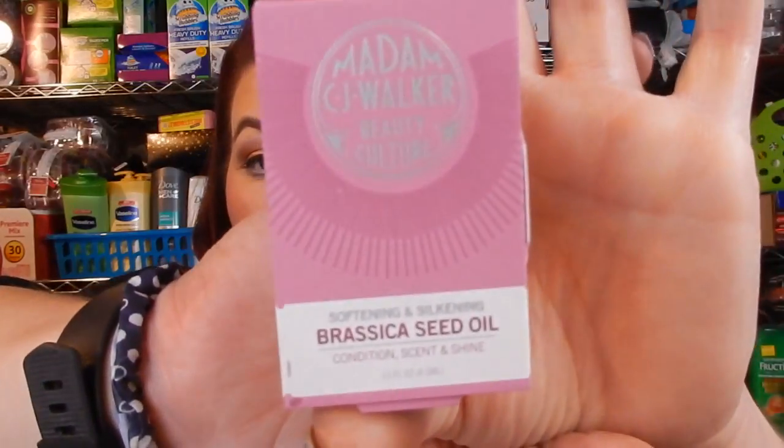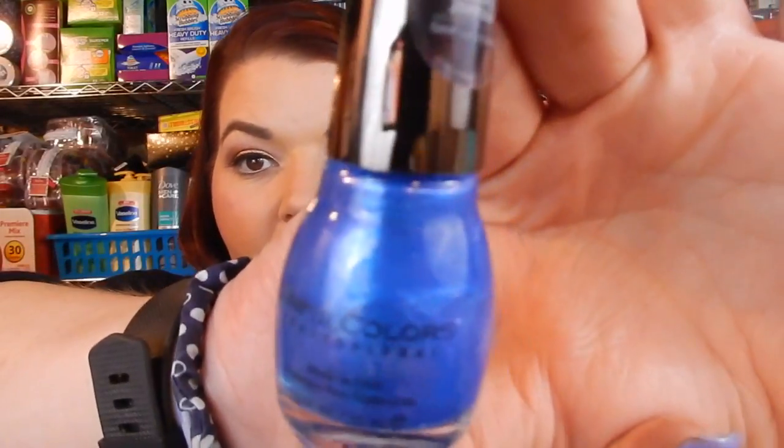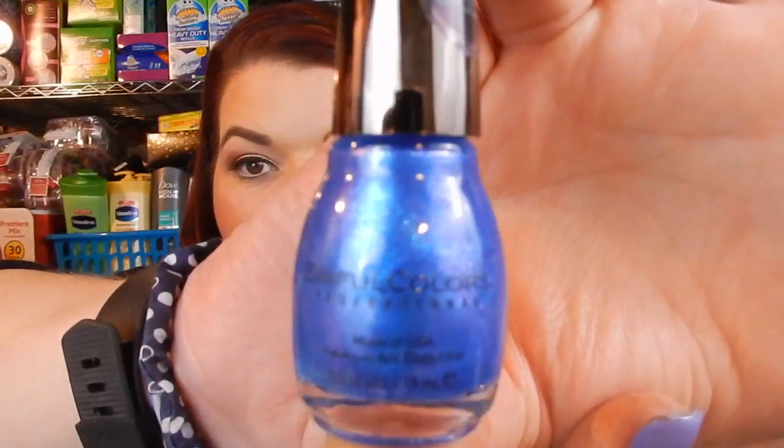This was pretty exciting too. This is the Madam C.J. Walker Beauty Culture Softening and Silkening Bressica Oil Conditioned Scent and Shine. This is an oil you can use on anything, but we use it on hair — I use it on my daughter's hair and we really, really like it, it makes it so soft. And then the last thing I got is a Candy Johnson — she's a YouTuber — Sinful Colors Nail Polish. That's a great box, isn't it guys? I didn't pay for this and I didn't have to do anything.